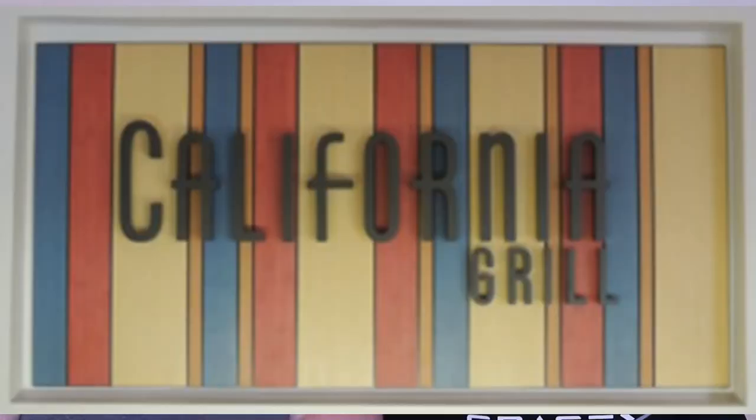Hey guys, welcome back! If you've been here before, thank you, and if you're brand new, we hope you'll stick around and hit the subscribe button. Today we're going to review the California Grill. It feels like we haven't done one of these in ages, but let's just get going with our categories.